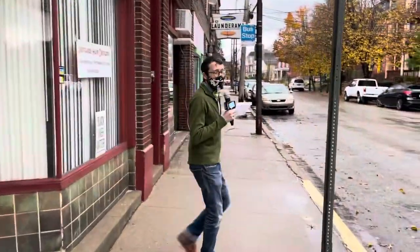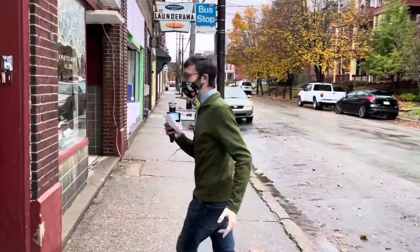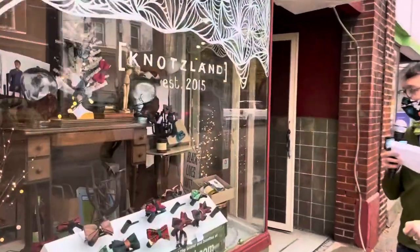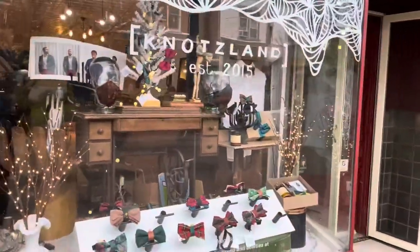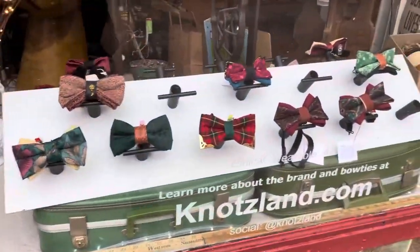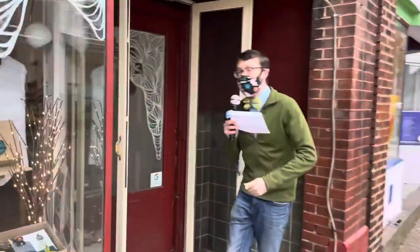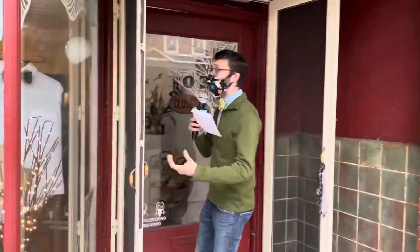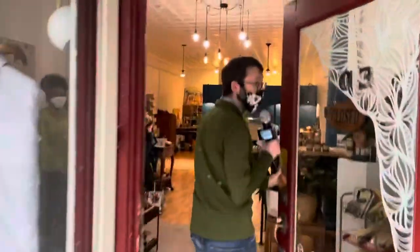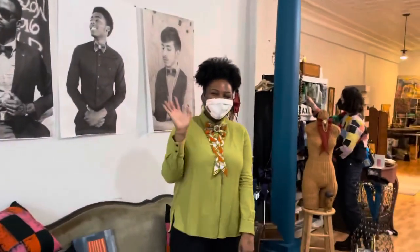Welcome to Out and About with Next Pittsburgh. I'm Boas, we've got John behind the camera, and we're here in Wilkinsburg visiting Knots Land. Nisha Blackwell is the founder — she made a bow tie for a friend's child's birthday party, everyone was asking about it, and fast forward a few years, now they've got a storefront in Wilkinsburg with a team of sewers crafting handmade bow ties.